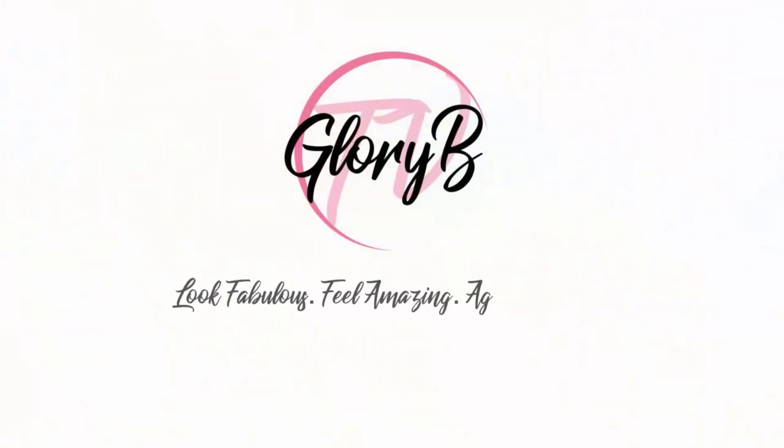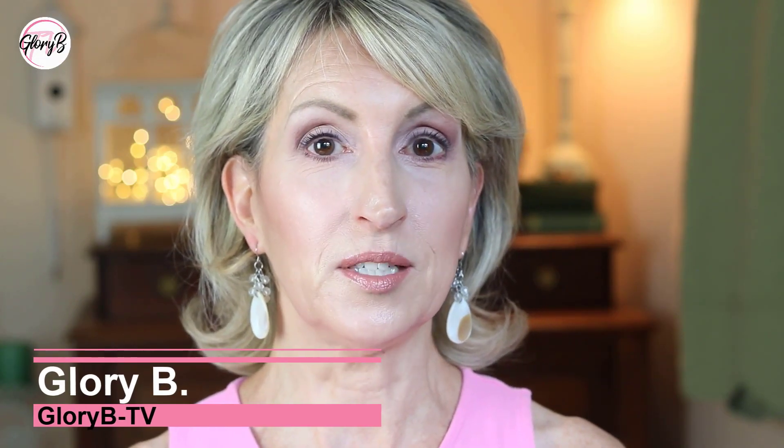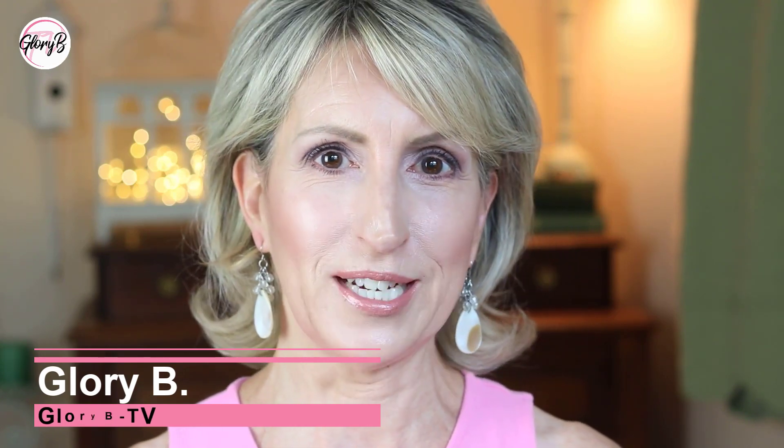Let's do a get ready with me where I go from this to this. Hi, I'm Glory B and this is Glory B TV, a lifestyle channel for mature women who want to look fabulous, feel amazing and age gracefully. So let's just get right to it and let's start with no makeup on.